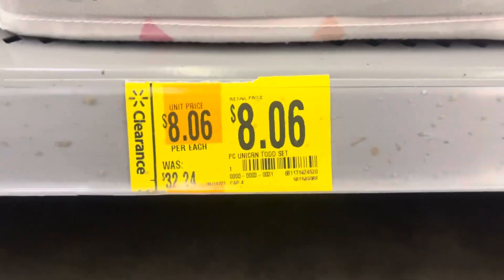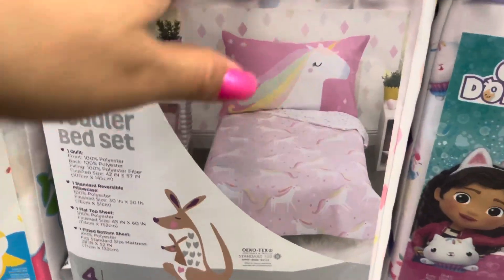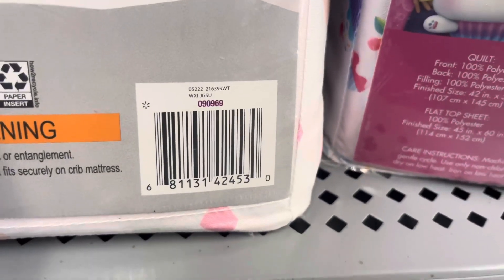They also have this one for $8.06 and it was $32. It's for the brand Parent's Choice. Here's that barcode — it's such a great price for this one.